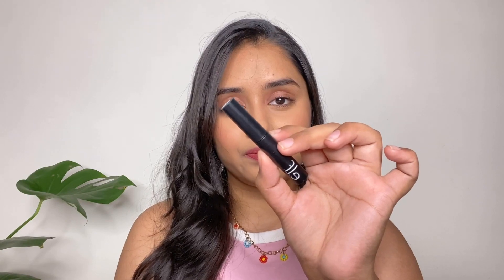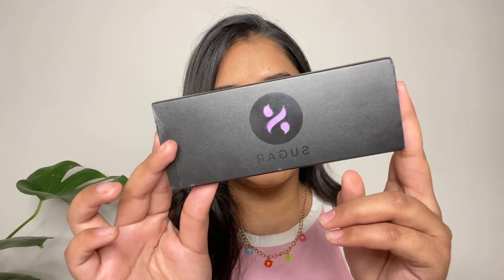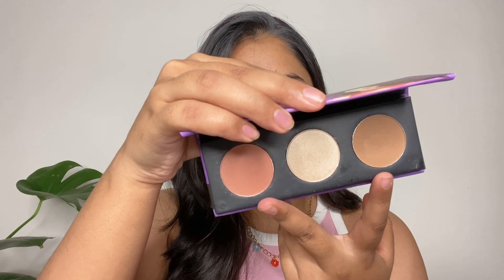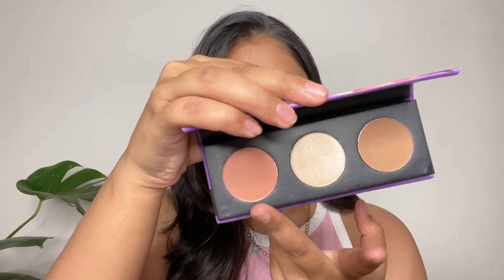Next is this ELF Eyebrow Gel in the shade Neutral Brown. If you've watched my videos, you'd know how much I love this product — I keep repurchasing it. It's one of the best eyebrow gels on the market and it's affordable. Next is this Sugar Face Palette in the shade Subtle Summit — it's a three-in-one palette with a contour shade, blush, and highlighter.